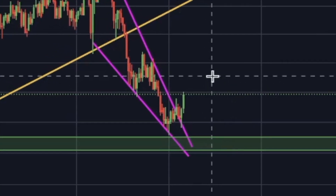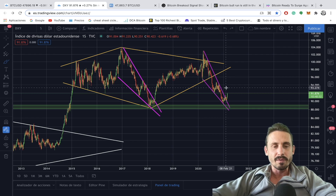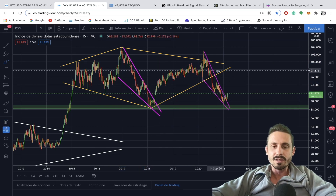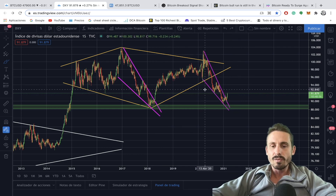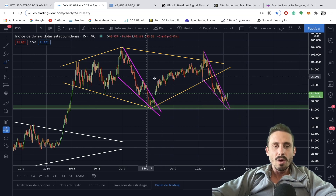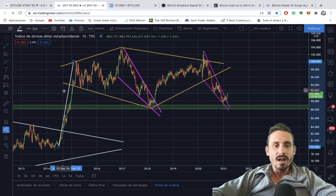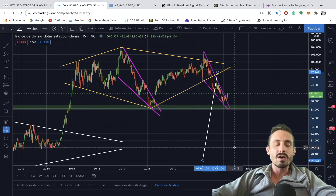Looking at the dollar index, we can see it is pumping significantly. We broke out from a descending wedge that formed in 2020, and this is potentially why the Bitcoin price has been dropping for the last few days. We can also see another descending wedge created in early 2017–2018; once we broke to the upside there, we had a good rally. This is potentially not good news for Bitcoin in the short term, but in the long term there is a diamond reversal pattern on the DXY, and the measured move from that breakout would take the dollar index all the way down — meaning it is going to lose a lot of purchasing power, which I think will be good for Bitcoin.